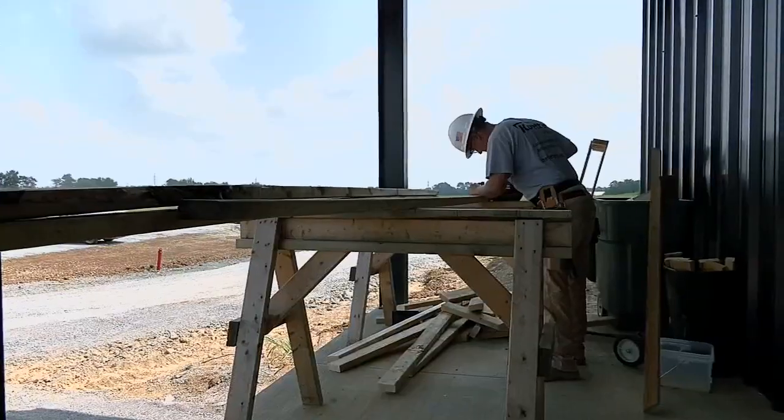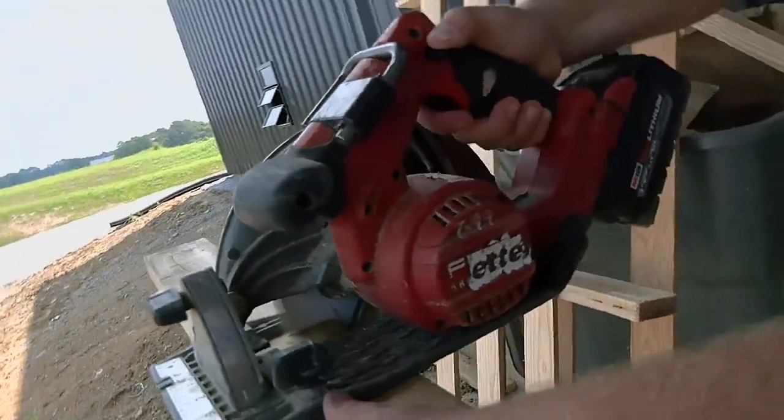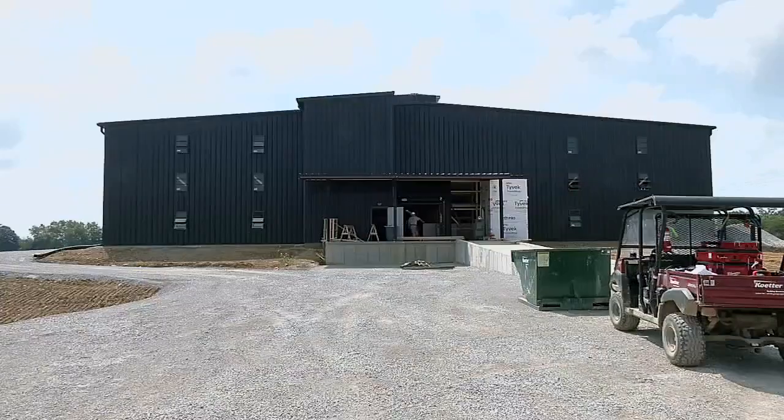The bourbon industry here in Kentucky is booming, especially here in Shelby County. Going on right now, seven new rickhouses are being built. Construction here on Vigo Road — workers finishing the second of what will be a group of 30,000 square foot rickhouses.